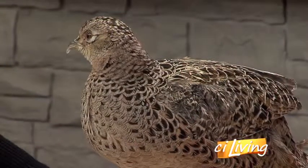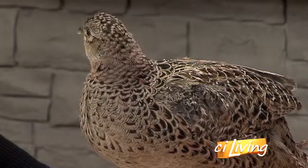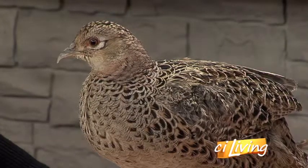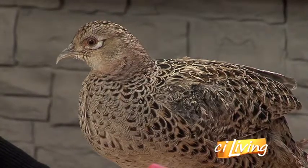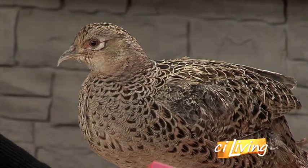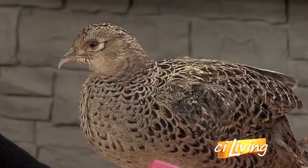Do you know how old she is? There's no way to know. She is an adult bird — likely hatched out in the springtime of whatever hatch year she was. I suspect she was reared in captivity and then released. You called her a game bird — do people hunt pheasants in this area? Yes, and in fact the hunting season for pheasants is just wrapping up. It runs from the beginning of November to mid-January. You just made it — just in time for spring.